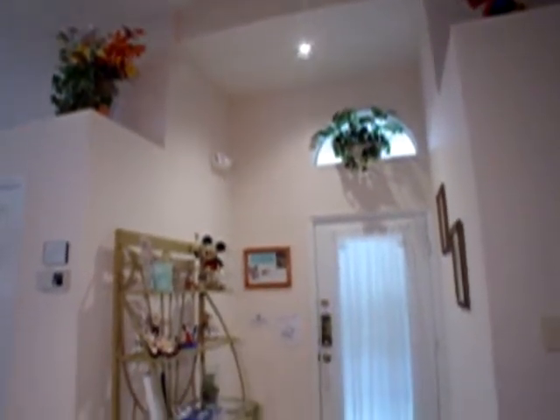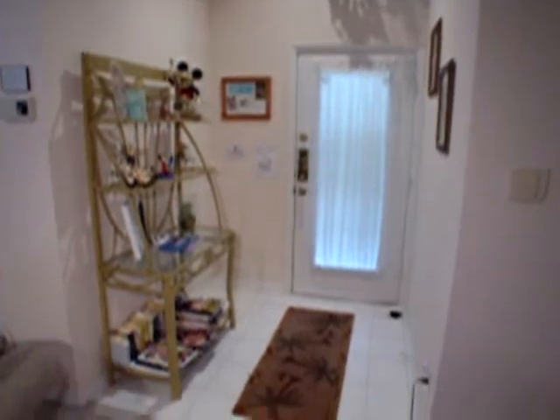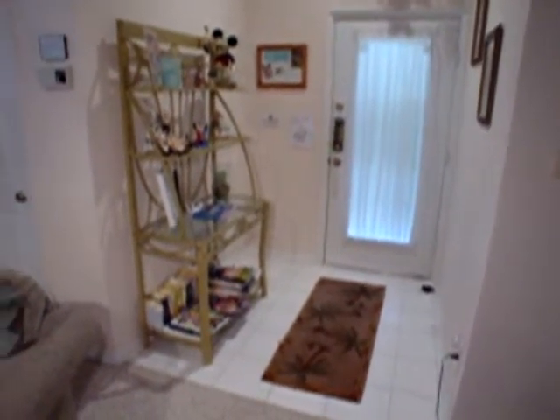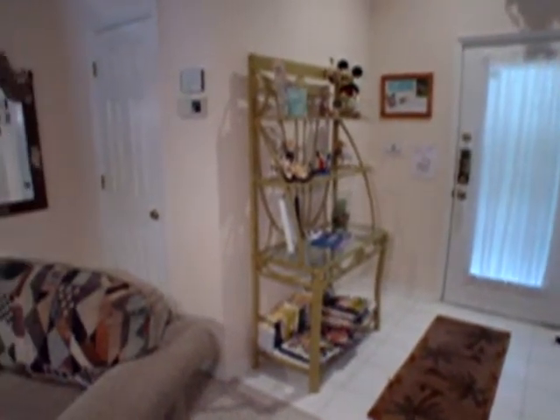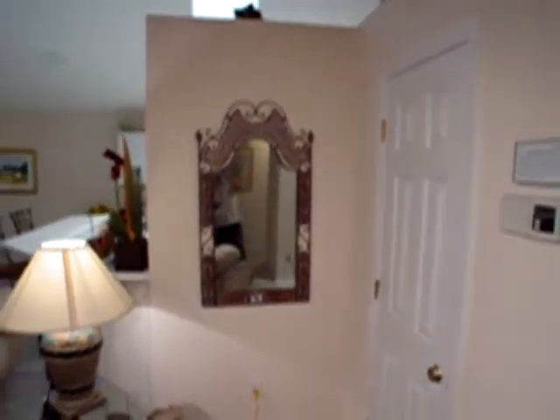Here we are inside the property at the front door. Currently this property is being used as a short-term vacation rental, and it's also being sold that way. So all the furnishings, housewares, and appliances are included — what you see is what you get. Here's a nice owner storage closet. Now let's check out the rest of this family room, breakfast nook, and kitchen area.